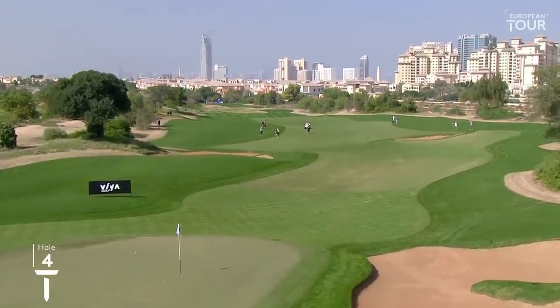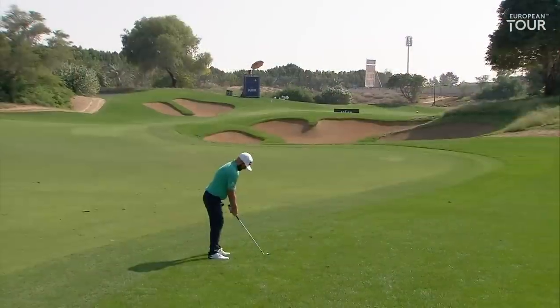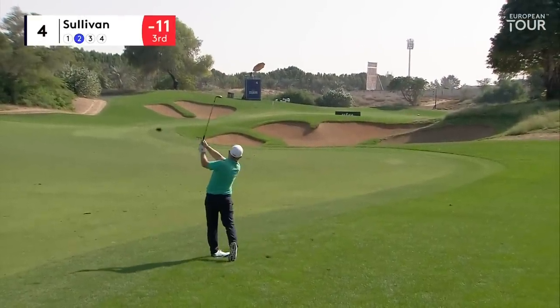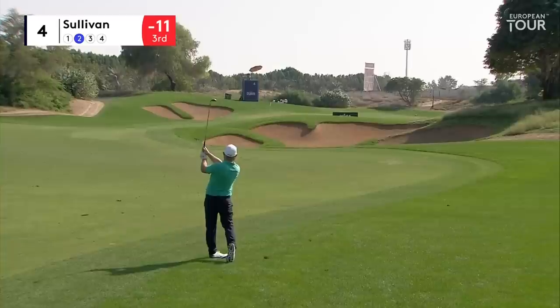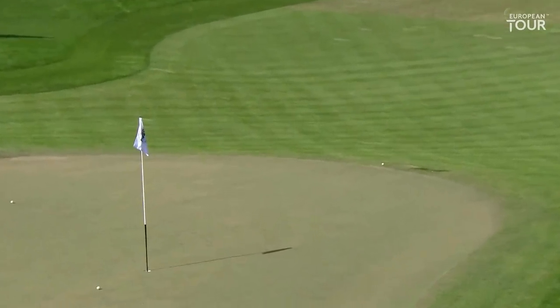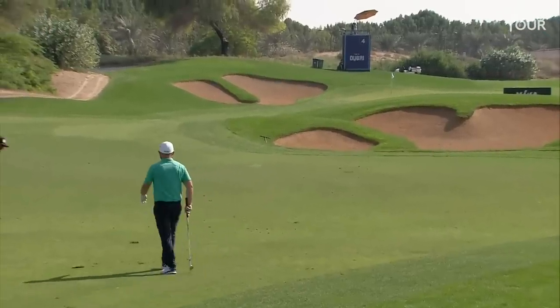Andy Sullivan just into the rough - it's not too thick here at the fire course, so every chance of getting this close at the fourth. When you've got a wedge or lob wedge in your hands, just sticking it in and around the flagstick, you'd be disappointed with that one.